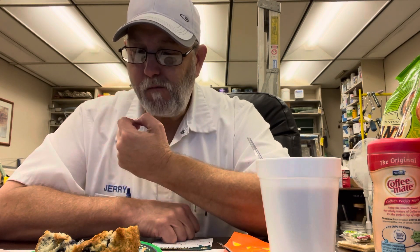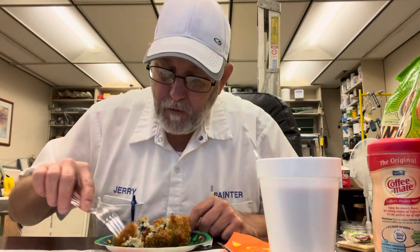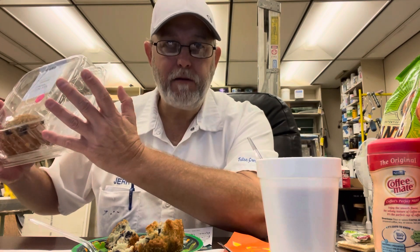Very flavorful. Get that streusel taste — blueberries. The reason I don't care for blueberries in general: in breads they tend to get stuck in my teeth really easy and it drives me crazy. Can't get them out of there. It's really good though — kind of a banana bread texture to it.